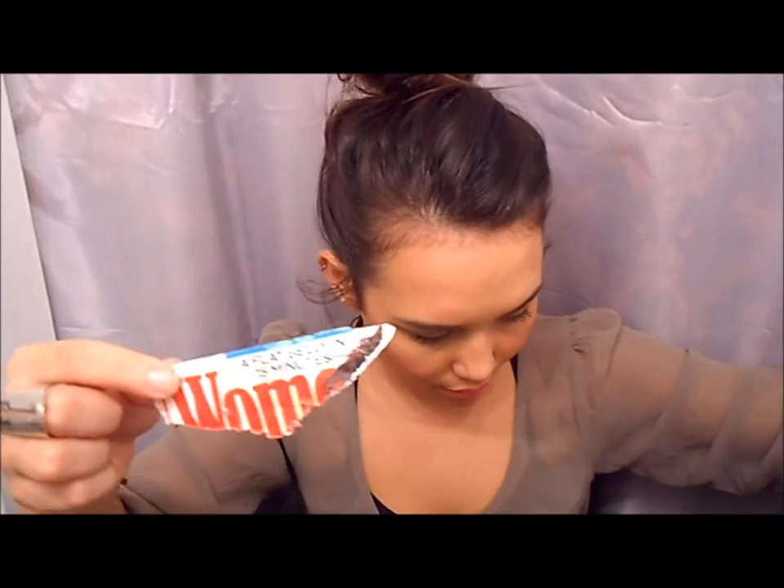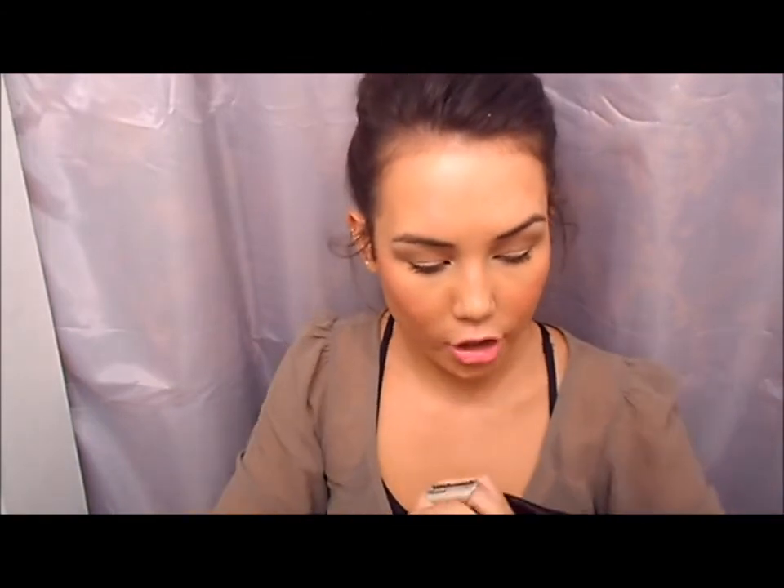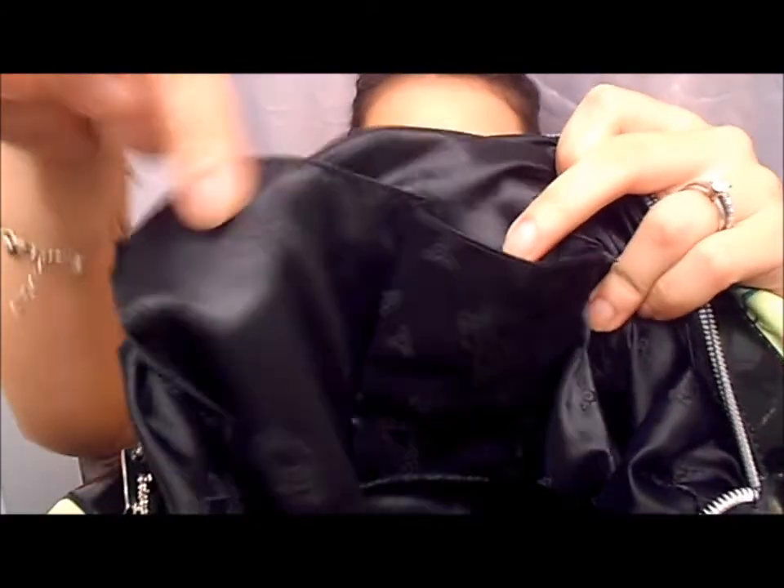At the bottom of my bag I just have some change and some random shredded paper — this is actually from my Women's Health magazine that my dog chewed. I feel like I have a child and they just get into all my stuff. This bag does have two little pockets, but they're kind of too small to put anything in — my phone won't fit in there, so they're kind of useless to me.